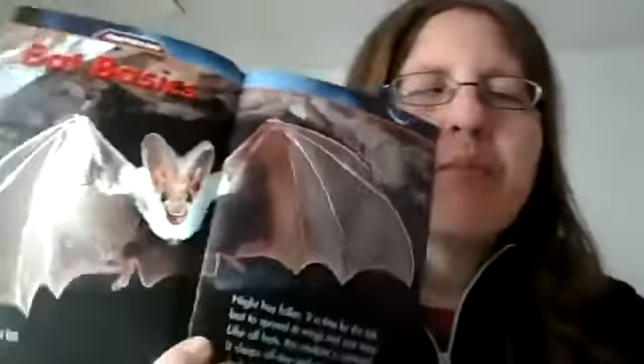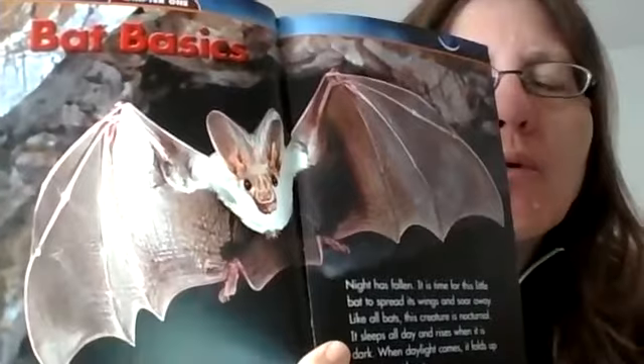When daylight comes, it folds up its wings and rests. This bat is called the ghost bat.